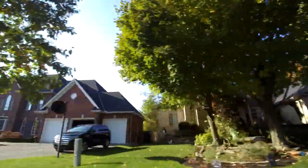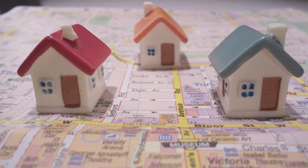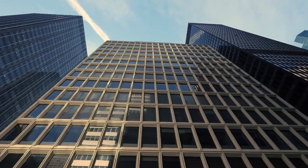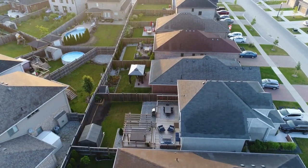Thank you for joining us as we explore the ultimate guide to property management. Alpine Property Management is here to be your trusted partner in maximizing your investment returns. Subscribe to our channel and discover how our comprehensive property management solutions can elevate your real estate portfolio to new heights. Let's embark on a journey to success together.